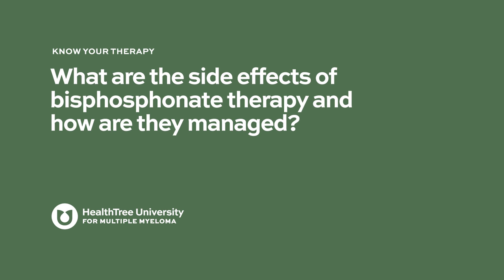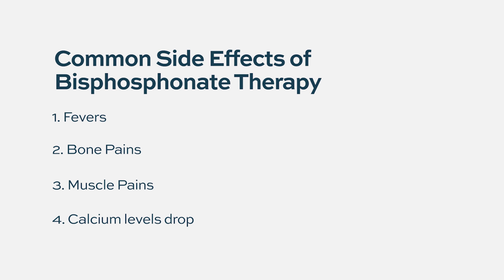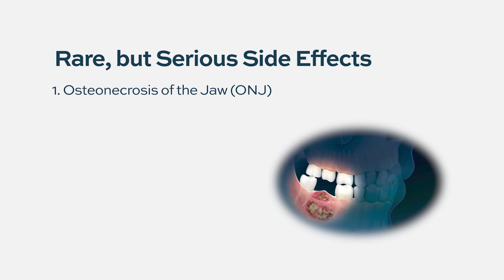Bisphosphonate therapy has a few side effects. Simpler ones include fevers, bone pains, and muscle pains, as well as a drop in calcium levels. The side effect that most people should be aware of is osteonecrosis of the jaw, or ONJ, because it is potentially serious and can be a disabling side effect.